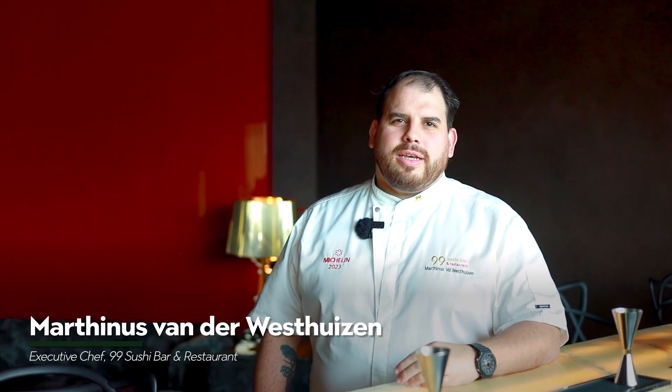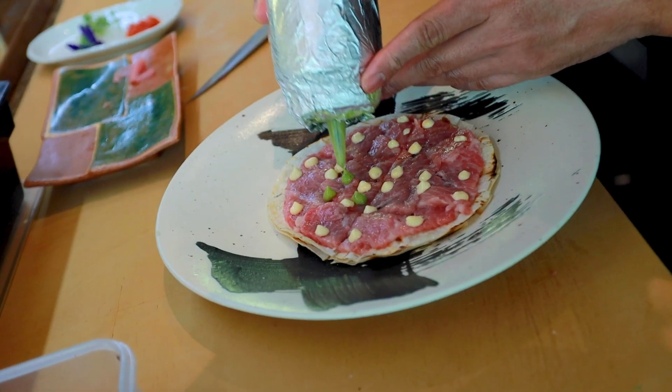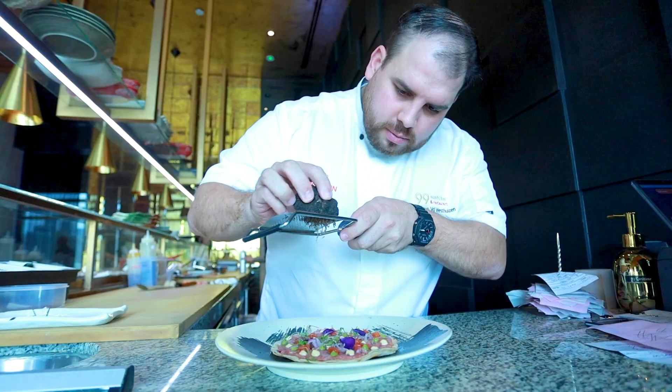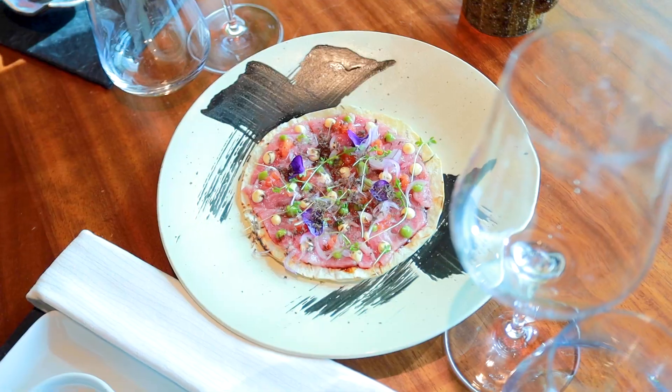So what makes 99Sushi so unique? We give a certain experience to our guests. We use only bluefin tuna from Spain, which is one of the highlights on our menu. We have Spanish flair flying through our Japanese menu. We have our okonomiyaki, which is with toro or akami — it depends on the person's taste.